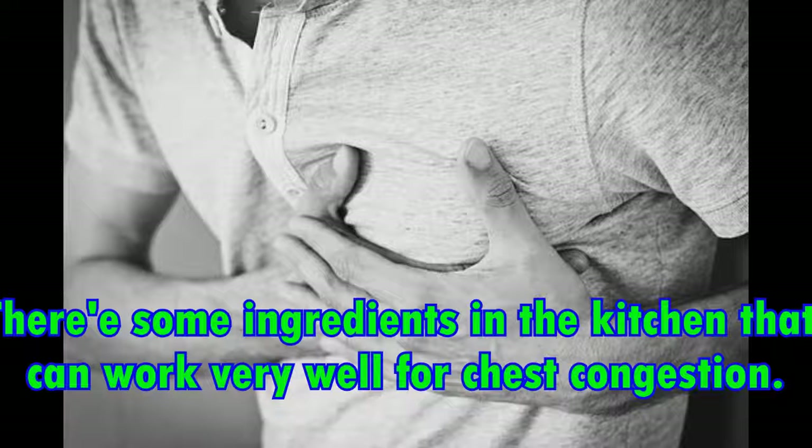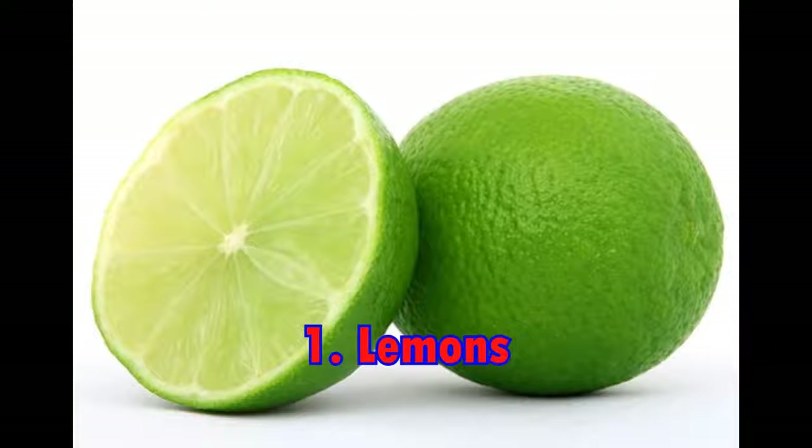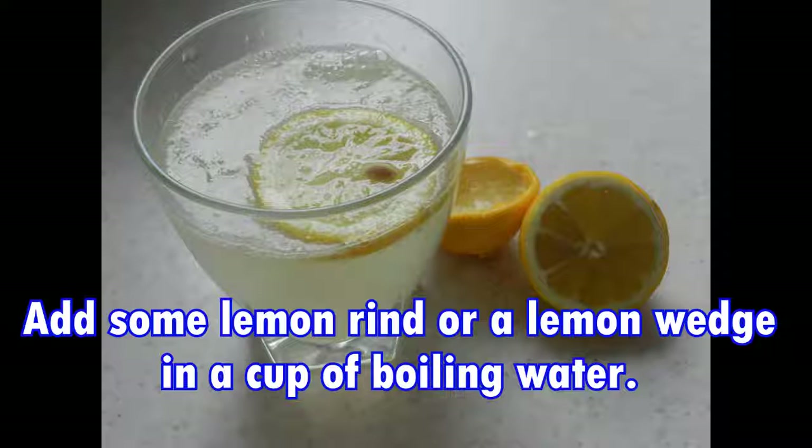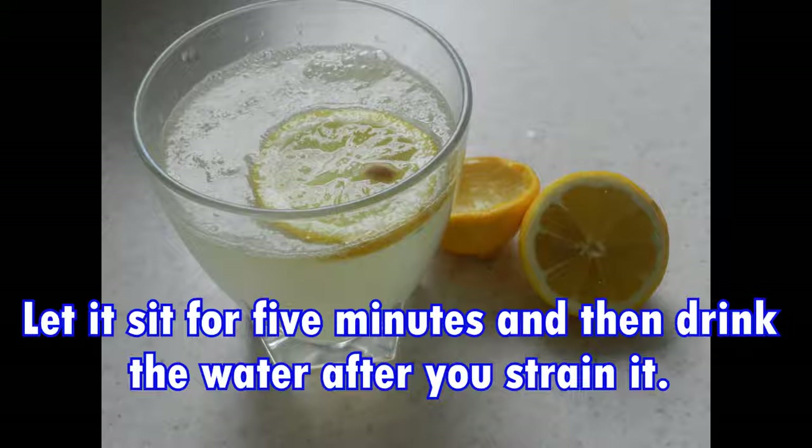There are some ingredients in the kitchen that work very well for chest congestion. First, lemons. One way to get rid of bacteria in the respiratory system is to use lemons. Add some lemon rind or a lemon wedge to a cup of boiling water, let it sit for 5 minutes, then strain and drink the water.